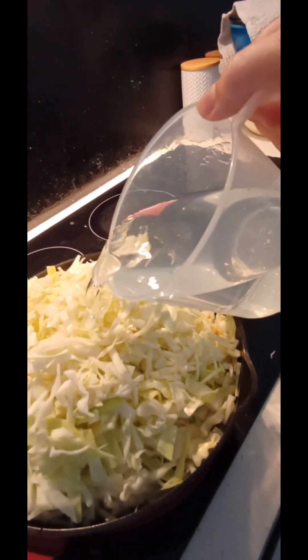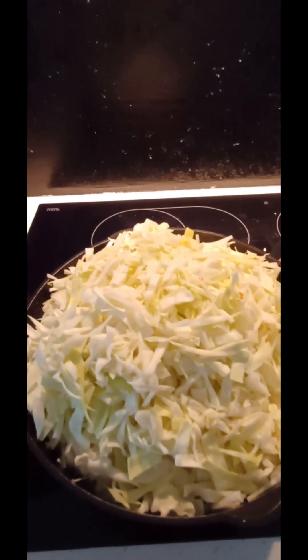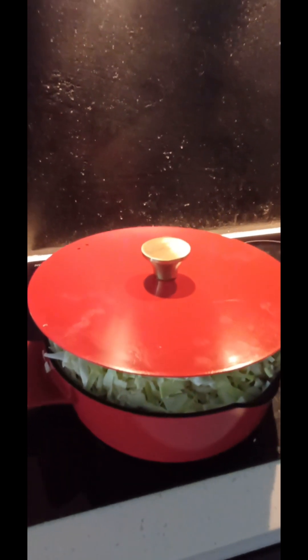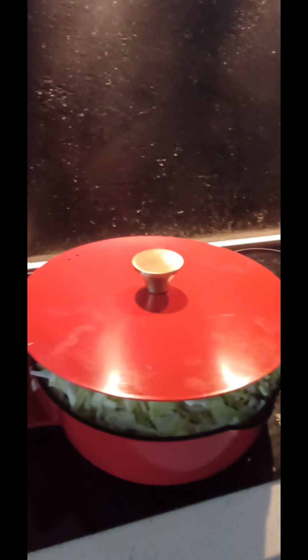Keep adding cabbage until all the cabbage is in the pot. Wow, what is this? Don't stress — it will subside. Half of the water goes in. Put the lid on — it's not fitting right now, but it will. It's already subsiding, so it won't stay this tall.